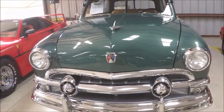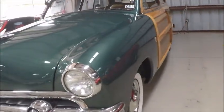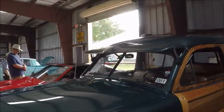This is a 1951 Ford Deluxe Woody Wagon. It's for auction at the Carlisle auction at Lakeland Linder Airport in Lakeland.